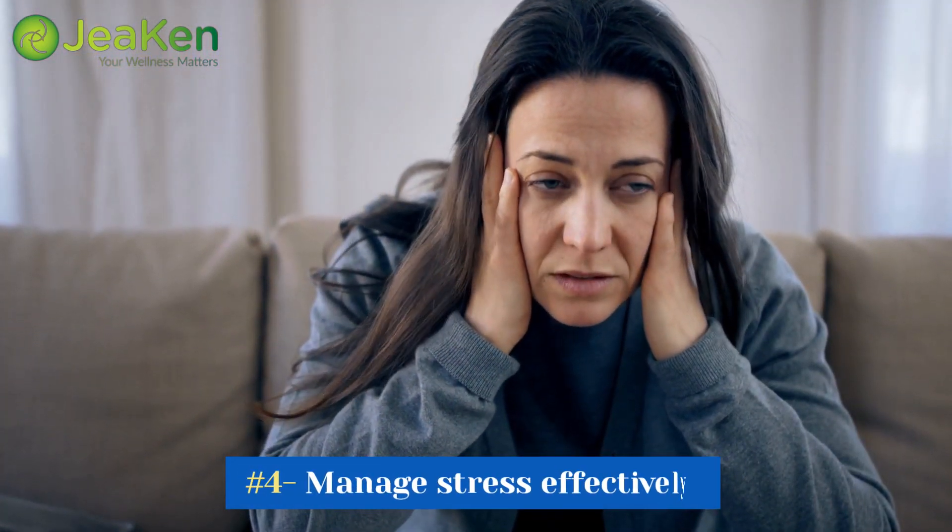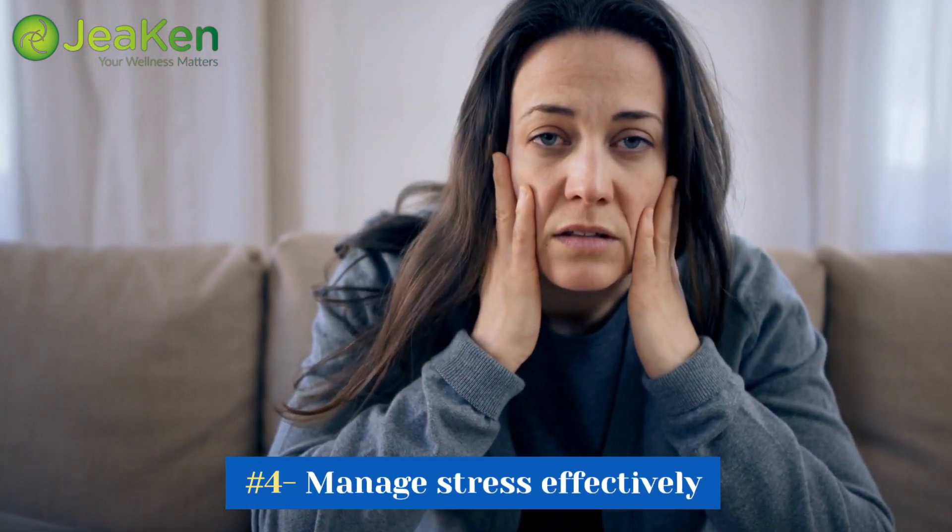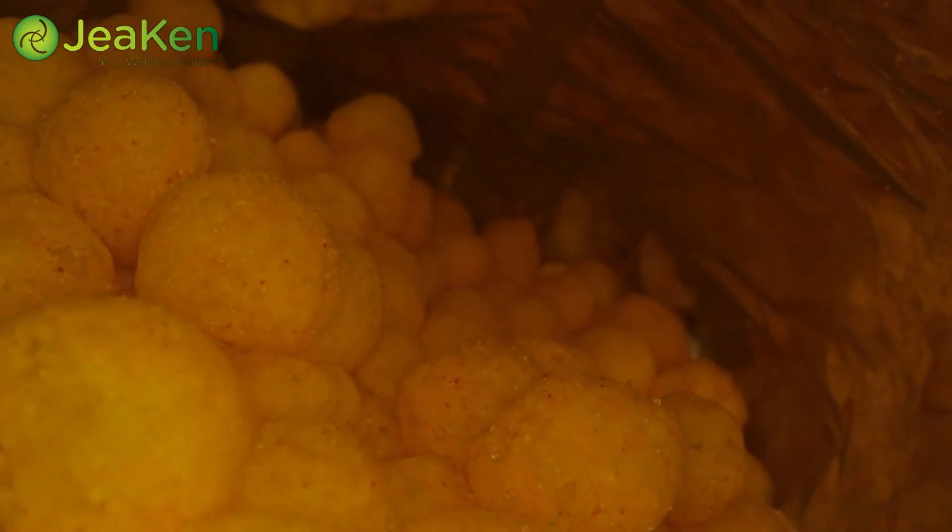Tip number 4: Manage stress effectively. Did you know that stress can contribute to high cholesterol levels? When we're stressed, our bodies produce more cholesterol. So it's essential to find healthy ways to manage stress. Engage in activities like yoga, meditation, or deep breathing exercises. Taking time for self-care and relaxation not only benefits your mental well-being but can also have a positive impact on your cholesterol levels.